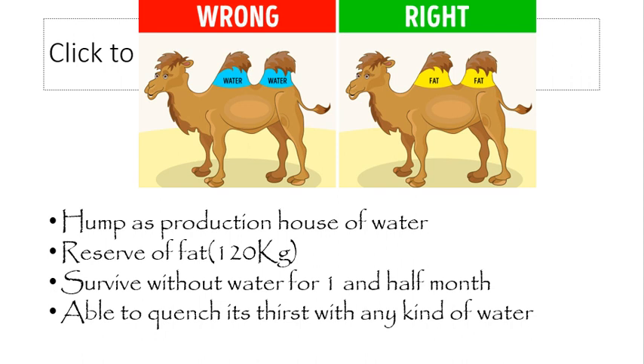The fat stored in the camel's hump is metabolized to produce carbon dioxide, water, and energy. This water is used for the living processes occurring within the body. The camel can survive without drinking water for approximately one and a half months — something a human can barely imagine.